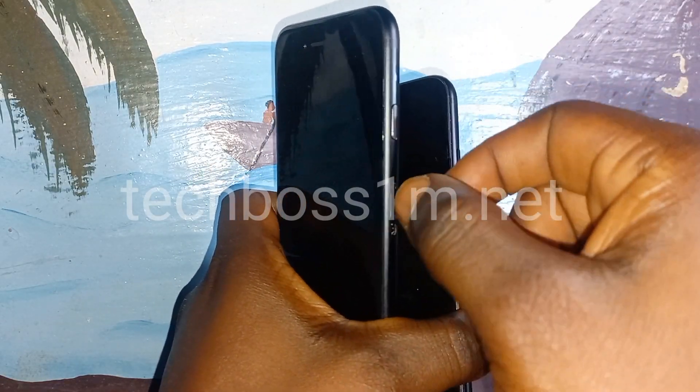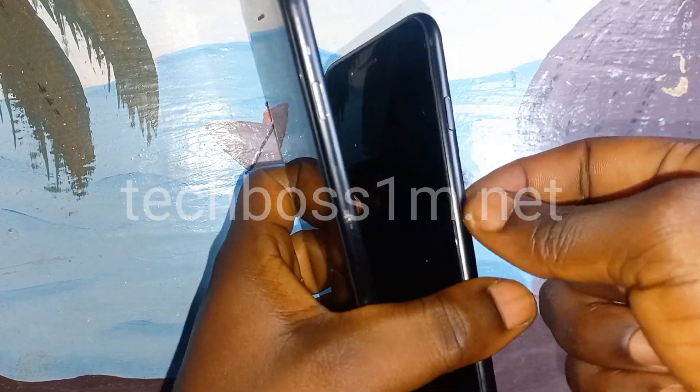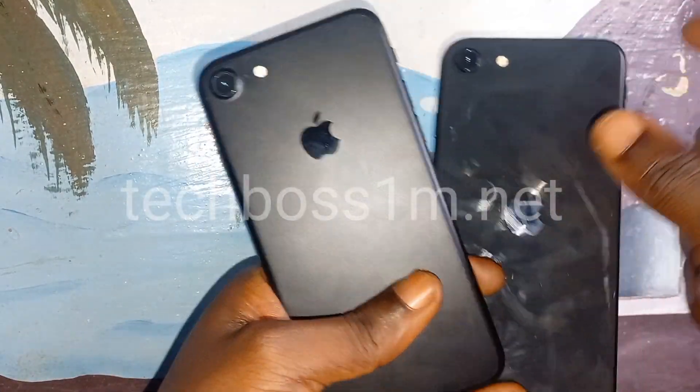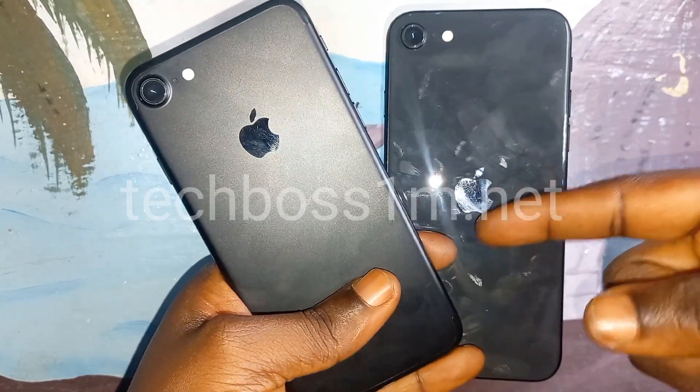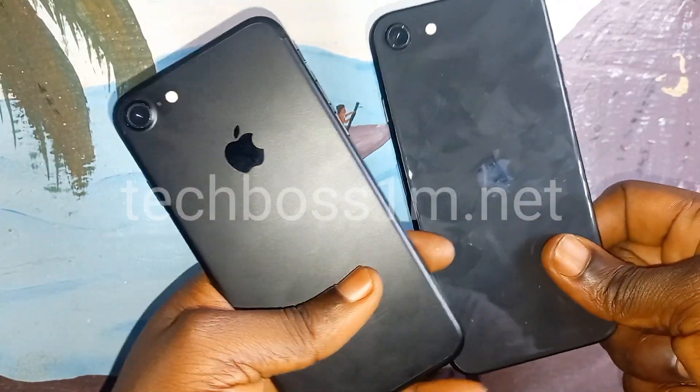It works! They're very similar but with different features. I'll put the date the iPhone 8 was launched on the screen. This one — the iPhone SE — I think it was launched in 2020.